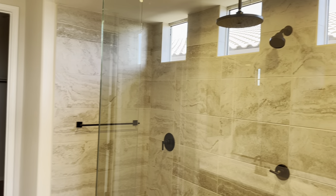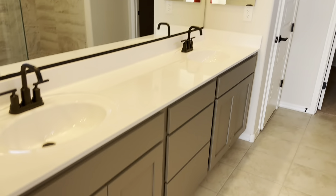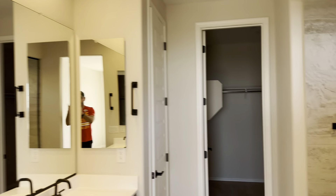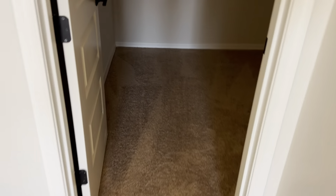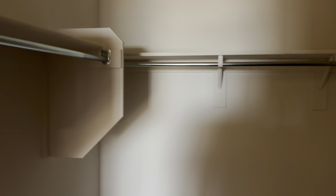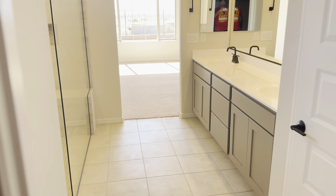Master bedroom, super shower, and closet.